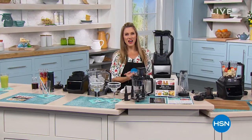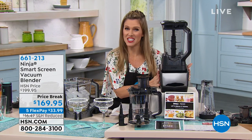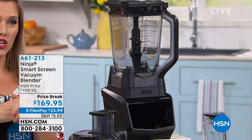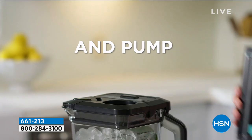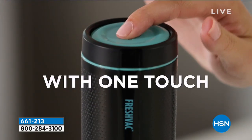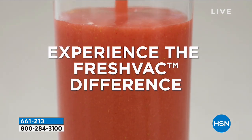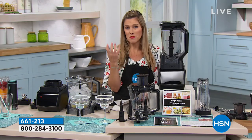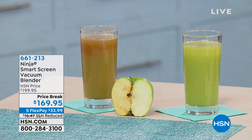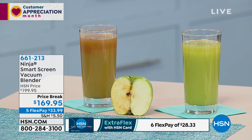Good evening, welcome back into HSN. We're going to round out this amazing kitchen hour with something brand new here at HSN — the Ninja. It's one of the most popular kitchen brands and housewares around the globe, and we're getting ready to show you the latest and greatest in technology. Have you ever made yourself a smoothie, put your favorite fruits and vegetables in, and by the time you get to drink it, it's all separated and goopy and yucky? Ninja has created the Smart Vacuum Blender to actually extract the oxygen so your smoothie stays vibrant in color, vibrant in all your flavors and vitamins, tastes amazing, and has that perfect smoothie consistency.